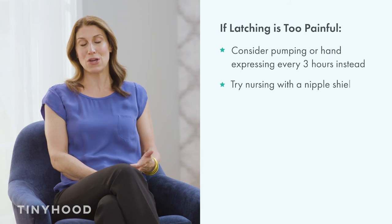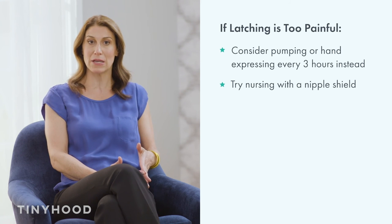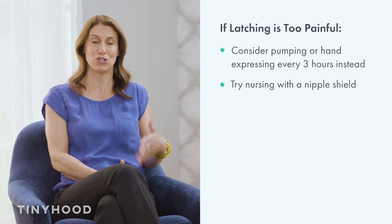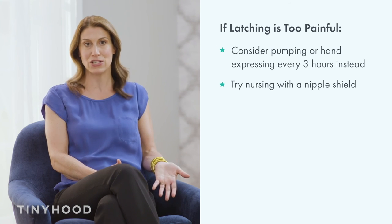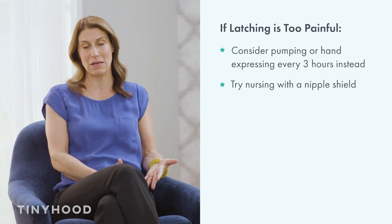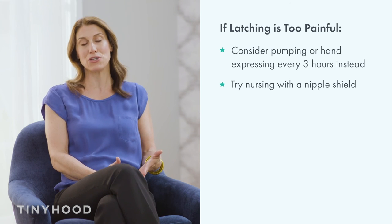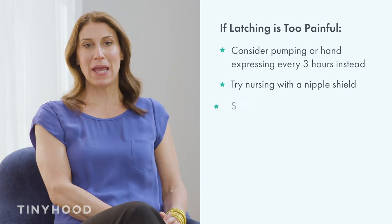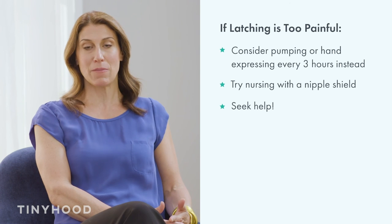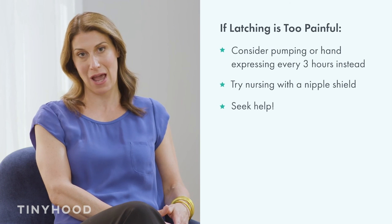You could also try nursing with a nipple shield. Lactation professionals have very mixed feelings on using nipple shields, but if it enables you to continue breastfeeding until you're able to address the cause of the nipple pain — like a latch issue or a tongue tie — then the pros outweigh the cons for many new moms. This is something you should think about, consider, and do your research on. If you're in pain, it's really important to seek help; you don't need to suffer through. Get assistance from an experienced, certified lactation consultant who can help with baby's latch and rule out a tongue tie.